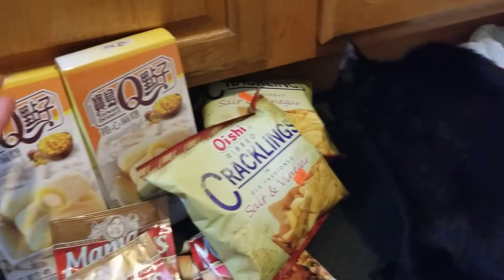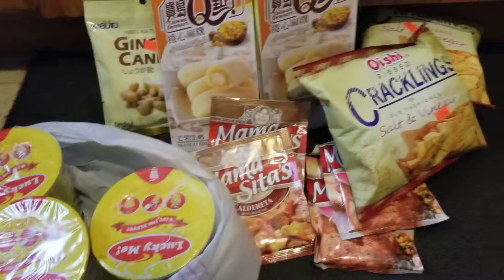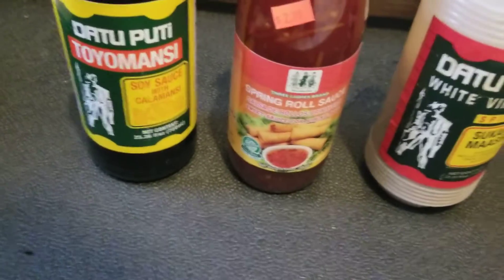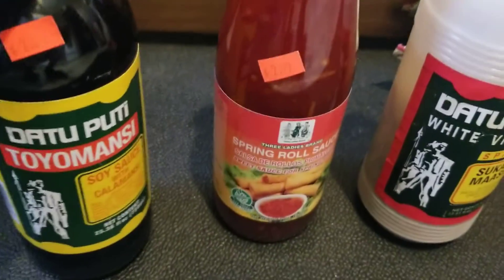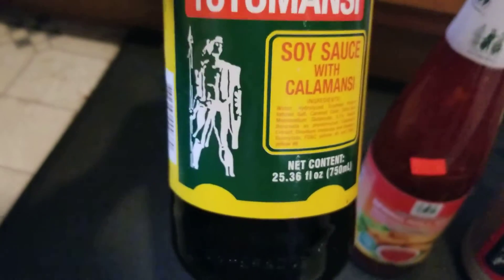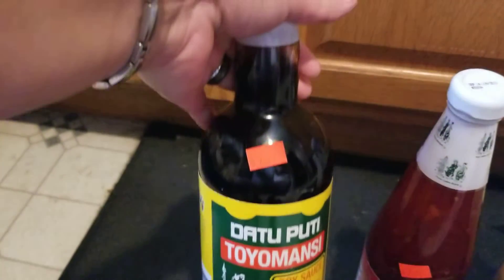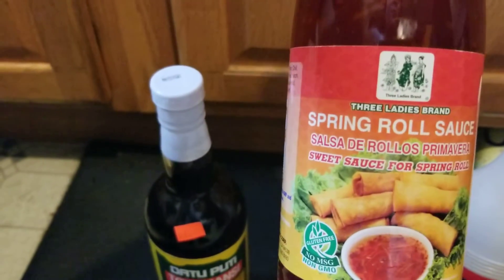Thank you again for watching — I will talk to you in my next video. God bless everyone, bye for now. Quick add: you can also find this kind of sauce at the Asian store. This is the Datu Puti Toyomansi — it's a mixture of soy sauce with calamansi or lime juice, and it's a product of the Philippines. Really good for dipping. Also this one — a spring roll sauce, perfect for spring rolls.